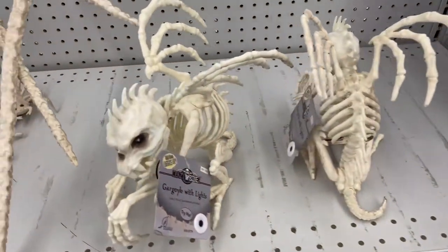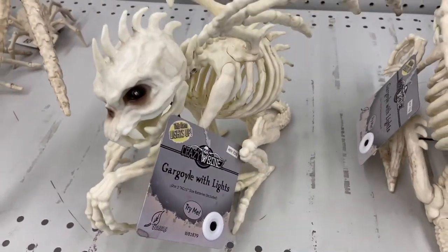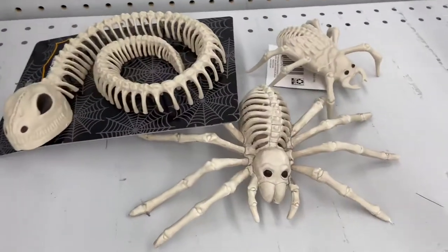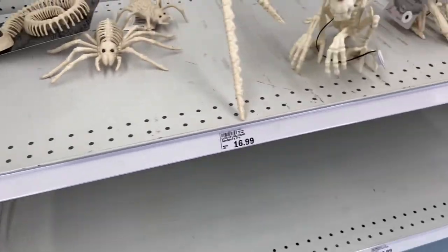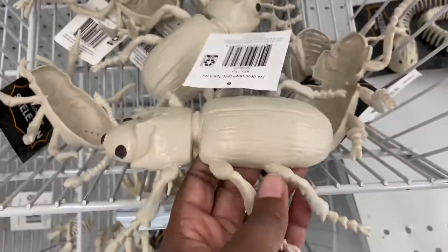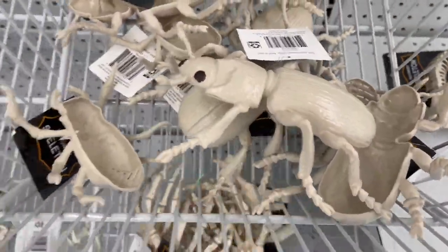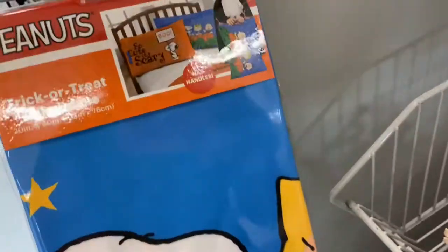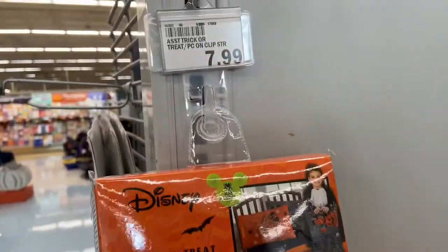Some skeletal figures, the gargoyle, the spiders — $9.99 to $16.99. And then these over here are $2.99, your fake creepies, $2.99. Trick or treat pillowcases, adorable. Charlie Brown, $7.99.